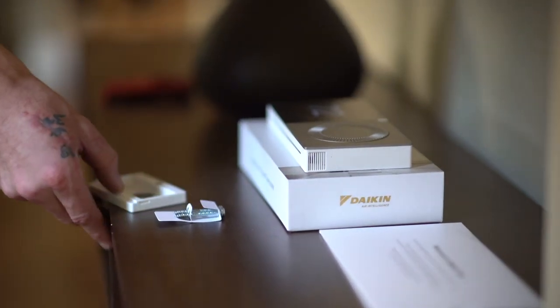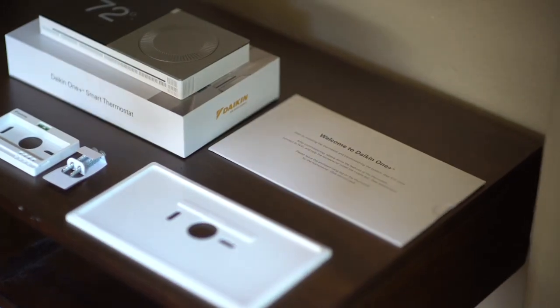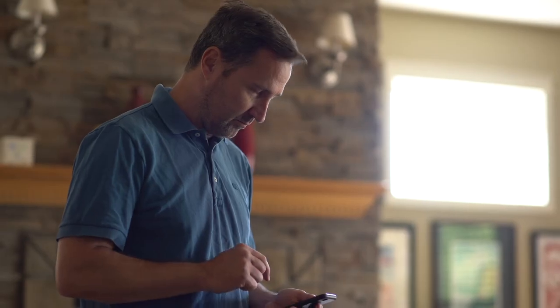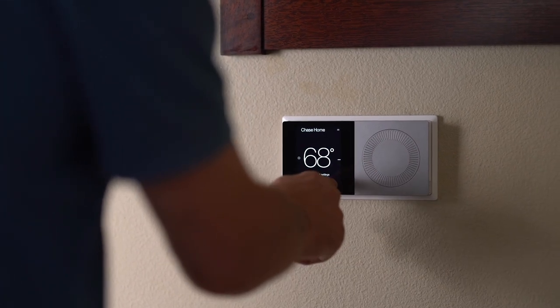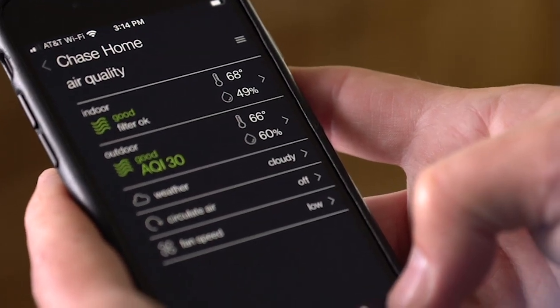I like the thermostat because it's a really smart, intuitive thermostat that allows me to optimize my system for the way we use it. I have accessibility on my phone. That system is a communicating system, so the Daikin One thermostat is kind of the hub that communicates with your furnace, your indoor air quality products, and your Daikin Fit air conditioner.